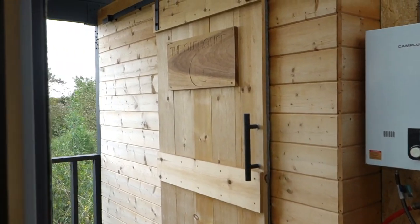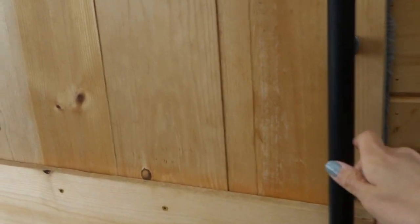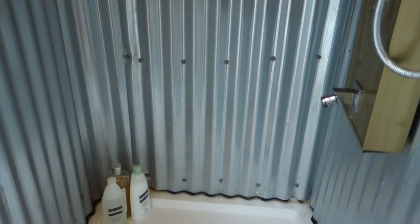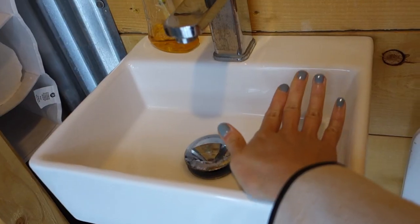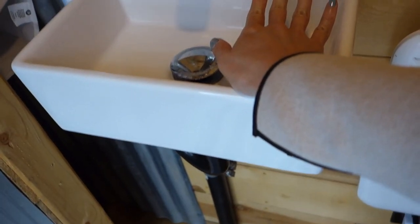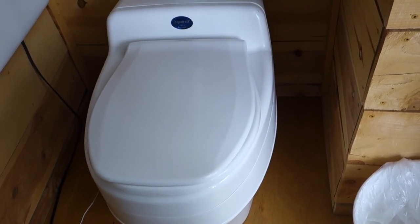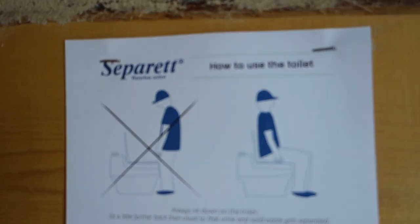So this is the outhouse which houses the shower and the toilet. This sink is seriously so small — my hand can reach the end of the bowl. And this is what they call a compost toilet. This is how to use the toilet. I'm kind of nervous to use this, and kind of nervous to open it up to see like, am I going to see someone else's poop or pee?